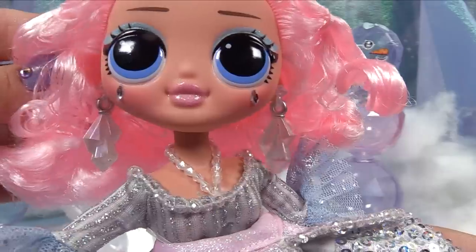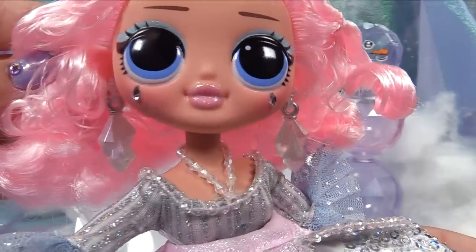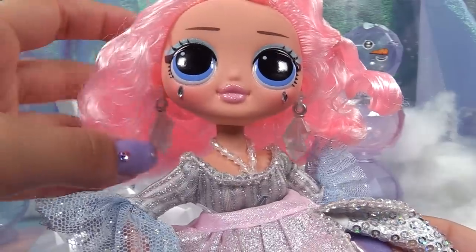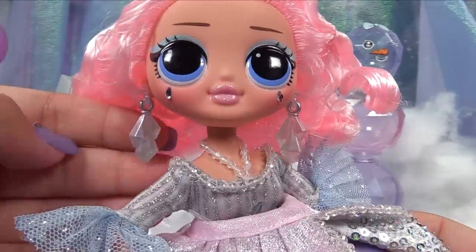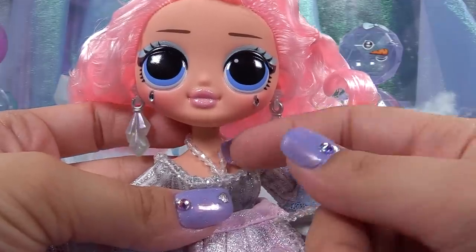Her eye makeup is glittery blue — if you sway her side to side you can see the glitter in her eyeshadow. The first thing I noticed was her super pretty iridescent gloss on her lips; it really pulls her look together very beautifully.